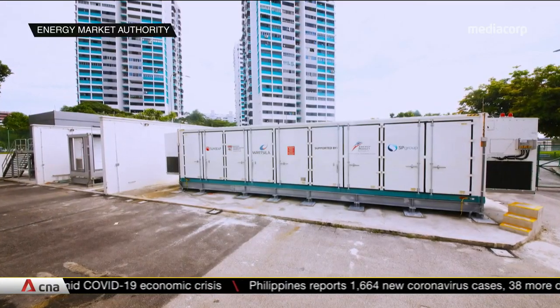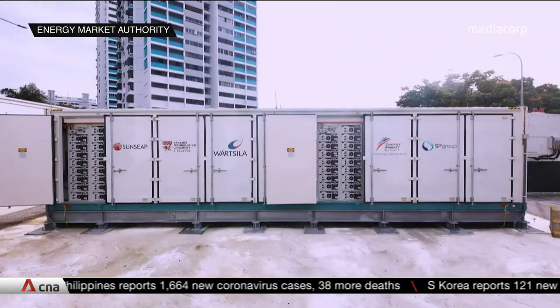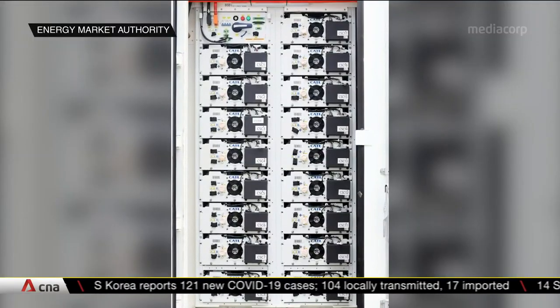A larger energy storage facility, developed with local firm SP Group, is being tested in Woodlands. This can cater to multiple blocks within an estate and can power over 200 public housing units a day.